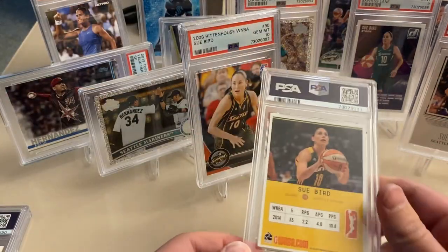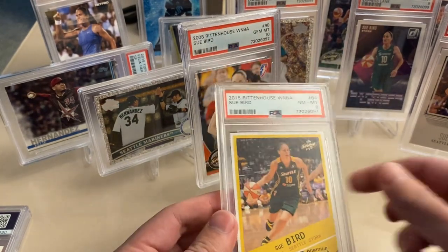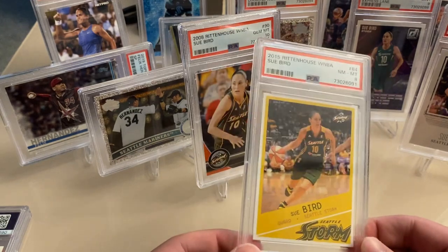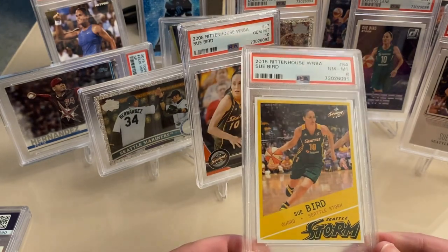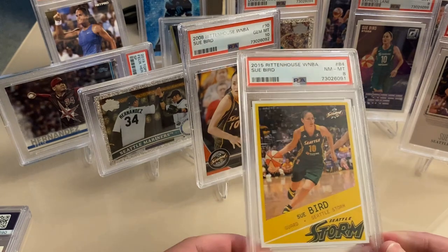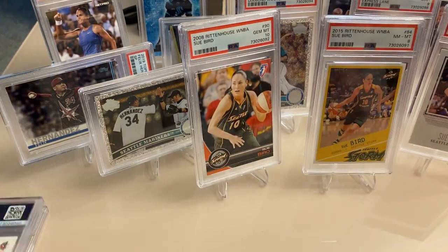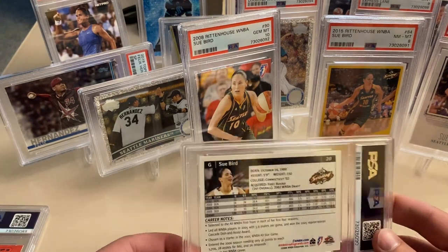Next up, 2015 Rittenhouse — PSA 8. This is definitely one that was rejected in the pre-screen. I think there's some surface issues on the front. Yeah, there's a couple print marks and such.